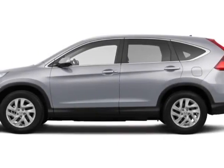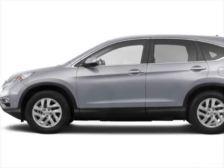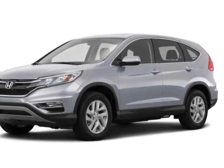Check out this new 2015 Honda CR-V. For your protection, this vehicle has a full factory warranty.